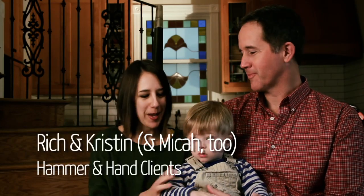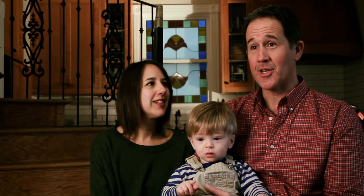My name's Rich. I'm Kristen. This is Micah. And we're here to tell you a little bit about our house.